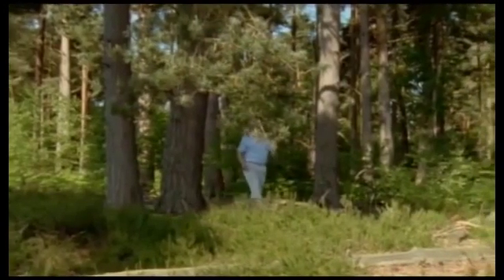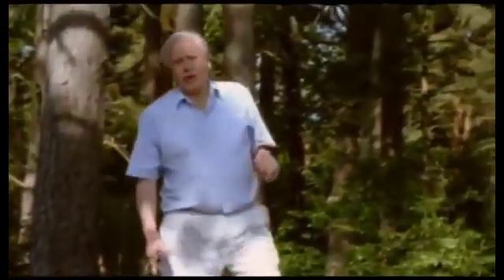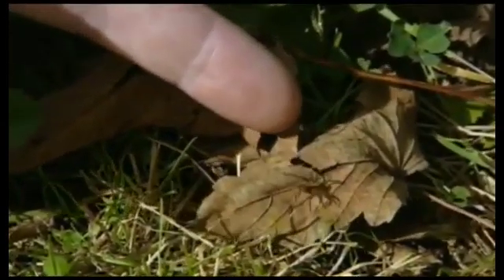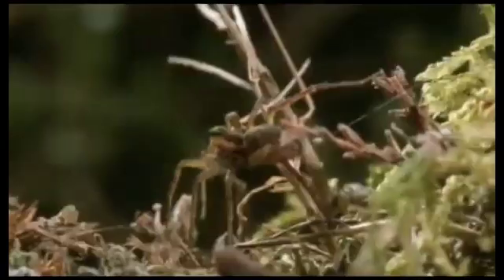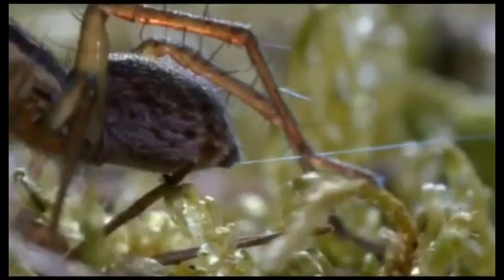Some spiders don't spin webs of any kind, but they still need silk to help them find a mate, and there's one such just here. It's a female wolf spider, a solitary wandering hunter. Like all spiders, she trails a drag line of silk behind her wherever she goes. It's a safety line in case she falls, is blown away, or needs to drop out of sight in a hurry.